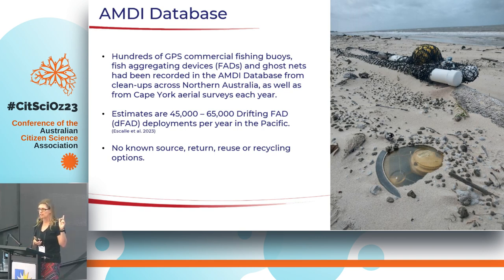This technology is not used in the Australian commercial fishing industry — it's not allowed. But it is used in the South Pacific, and research suggests between 45,000 and 65,000 of these trackers are deployed there every year. So it's not surprising we're finding hundreds washing up on remote beaches. We didn't know where they were coming from, how to recycle them, or how to repurpose them. All our efforts to reach out to international fisheries fell on deaf ears and we didn't get any feedback.